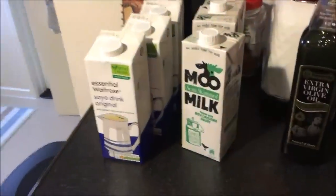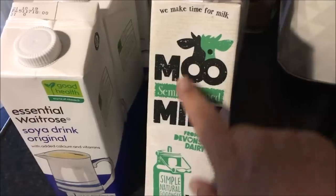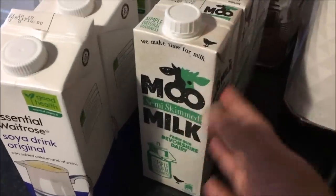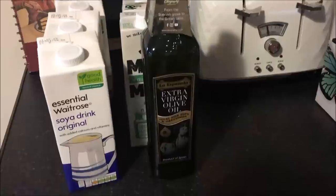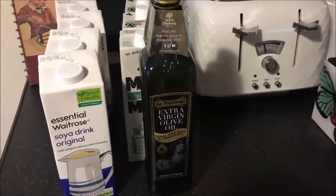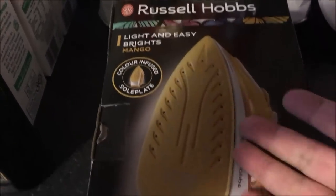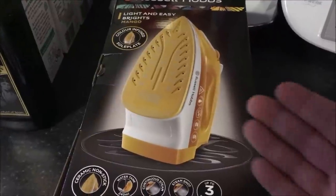I got four soya milks for Paul and three long-life milks — they were on offer so it basically worked out cheaper than the normal brand. I also got a big bottle of extra virgin olive oil — that was an extremely good deal, something like three pounds when it's usually seven. A big bag of palm bears for Alex.